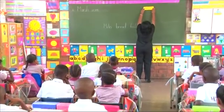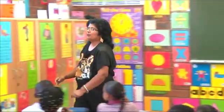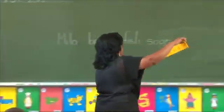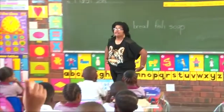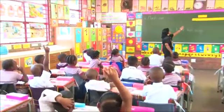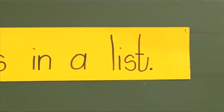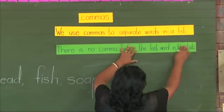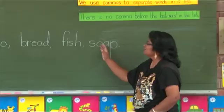Now this is what we do when we put in commas. Let's see who's brave enough to read what is written here. Anybody? Yes, Bartley, let's try. We use commas to separate words in a list. But I want you to look at this — there is no comma before the last word in this list. You see this last word? There is no comma before it.